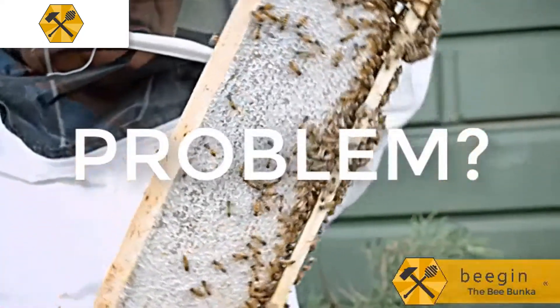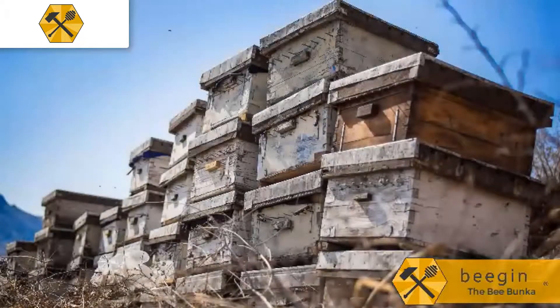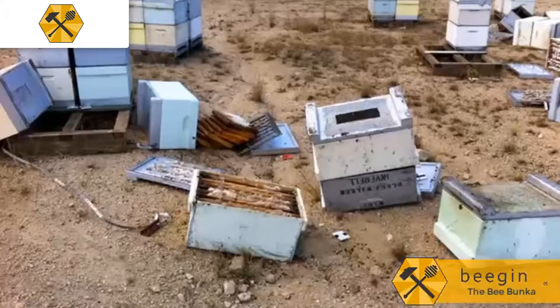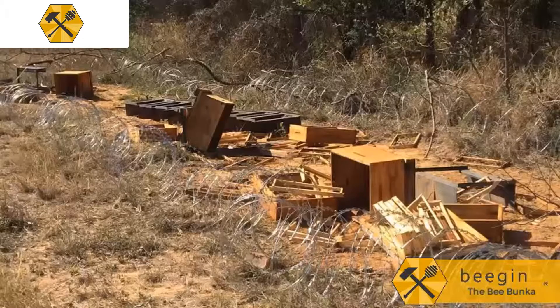The problem is — well, there are a lot of problems. For one, the beehives only last four to five years before needing to be repaired and painted. They are often destroyed by fires, and even more often by pests and animals like termites, honey badgers, ants, and bears.